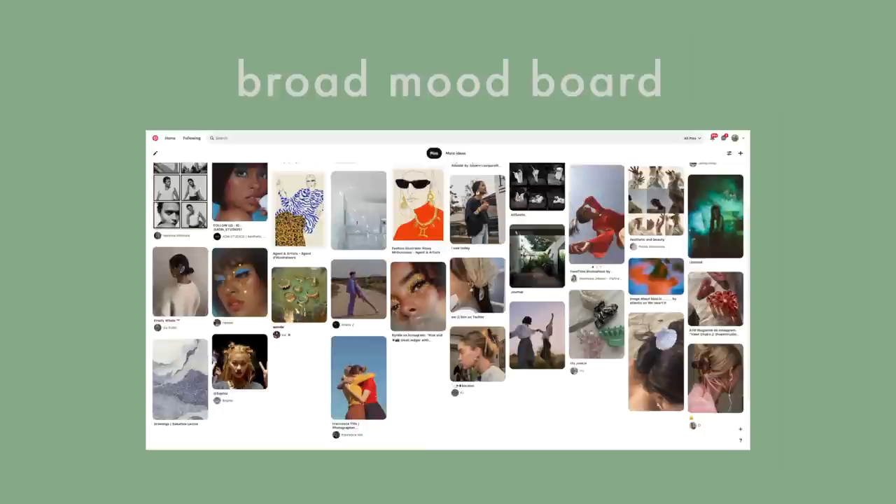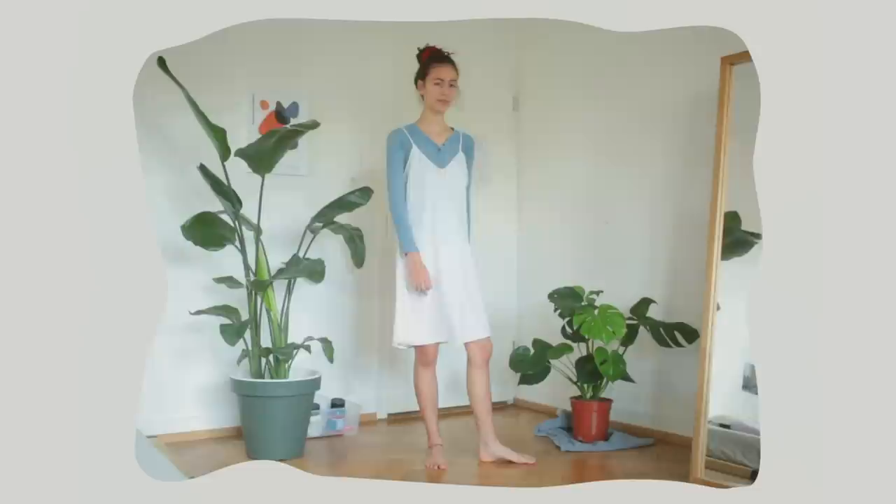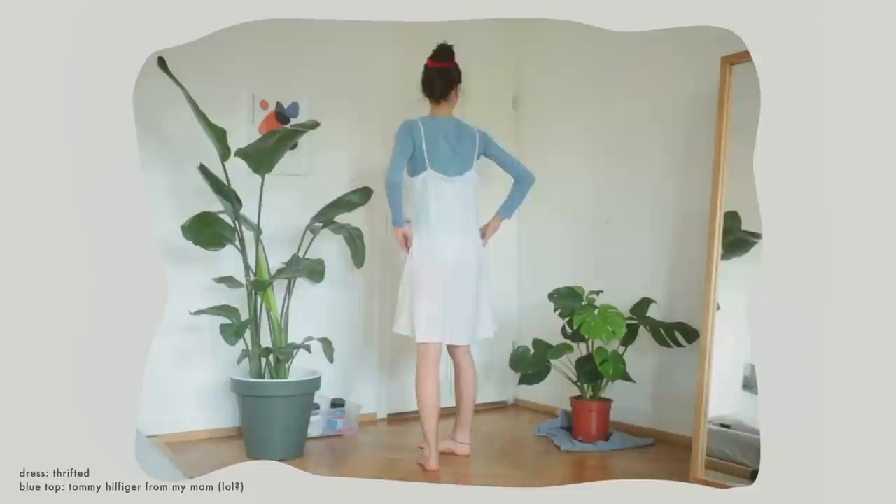What someone wears in a photo can really say or express a lot about that person, so I wanted to make sure that I wore pieces that really reflected me right now and the vibe I've been feeling. For my first outfit, I picked out this really cute light slip dress and paired it with a light blue long sleeve. I love that they're two very dainty pieces but they don't 100% match — I feel like that says a lot about me.